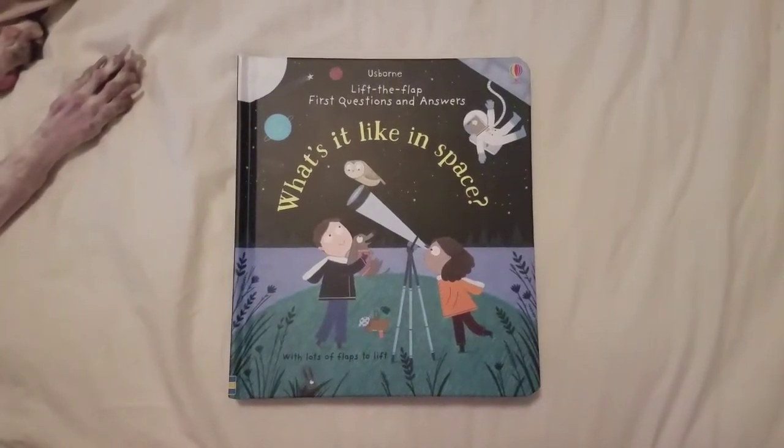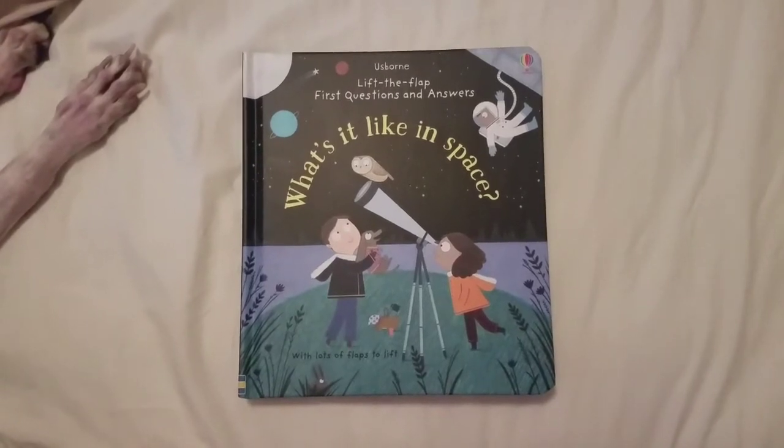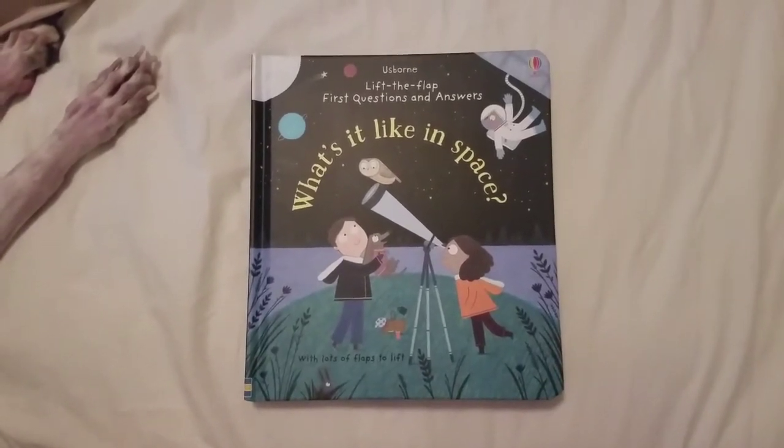Hello and good evening. Today I wanted to give you a little peek inside 'What It's Like in Space,' one of Usborne's newest lift-the-flap books, first questions and answers.